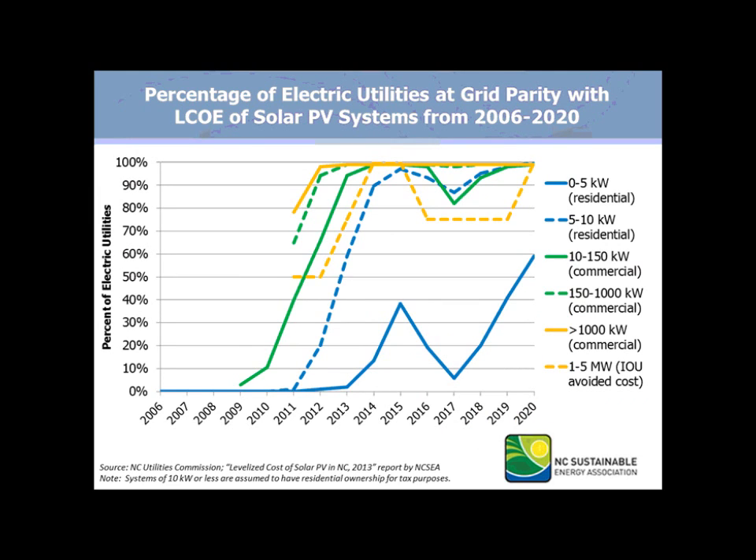This shows the percentages of electric utilities — which there are 105 in North Carolina — and consumers at grid parity with LCOE of solar PV systems from 2006 through 2020. They generally experience upward trends, but some show fluctuation due to the incentive changes in 2015 and 2016. The number of utilities and consumers at grid parity increased with the capacity of the systems as a result of reduced LCOE due to economies of scale, and also due to depreciation in the case of commercial systems. Moreover, systems greater than 150 kilowatts are less affected by the changes in tax credit.